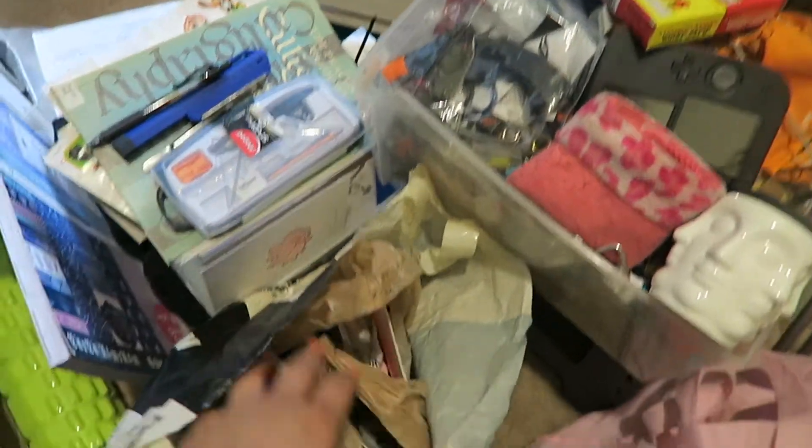Here's a bunch of stuff I'm keeping and a bunch of trash. Let's move on to more.